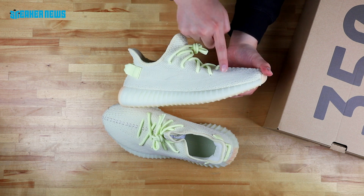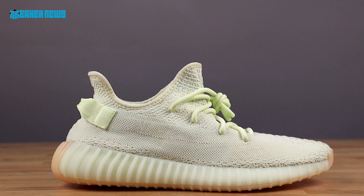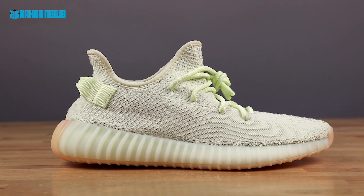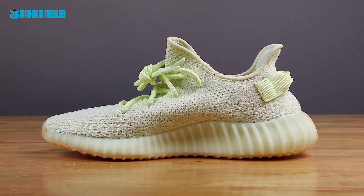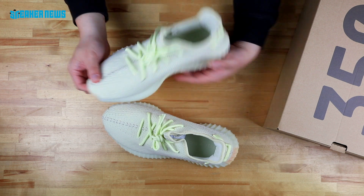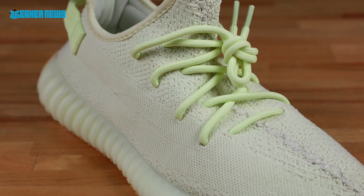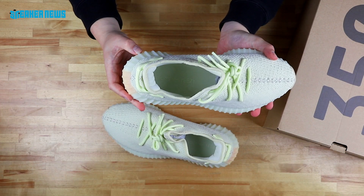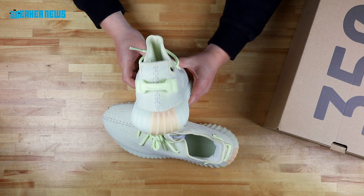Just looking at the primeknit upper, you'll see the signature V2 stripes that go from the toe all the way down to the heel. On the medial side, we're here to give you a closer look at the colors. Quick shot at the top — you see the thick butter yellow laces. You've got the Adidas Yeezy branding in the insole, and of course at the heel you have the exterior pull tab.